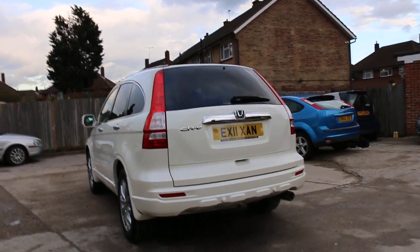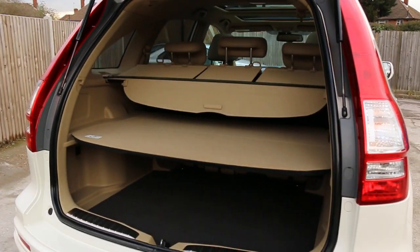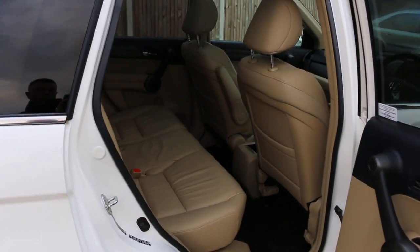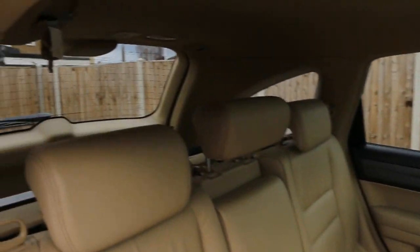The car has rear parking sensors and a reversing camera. It features split-folding rear seats, a full beige leather interior, side and front airbags, five headrests, and ISOFIX child seat preparation.